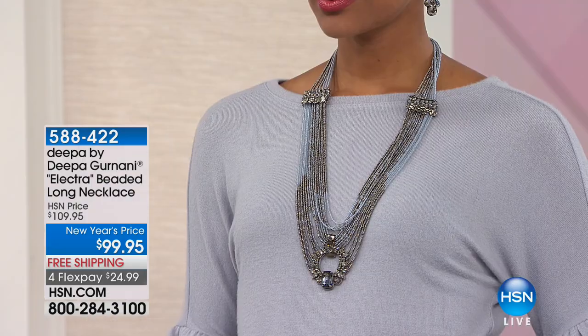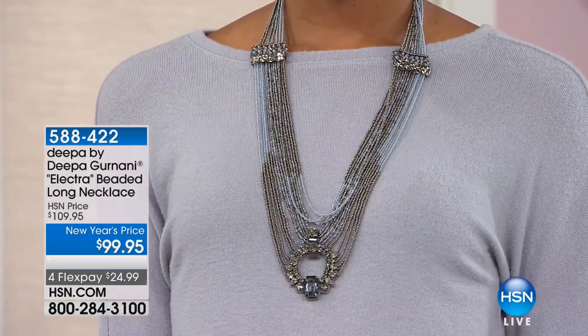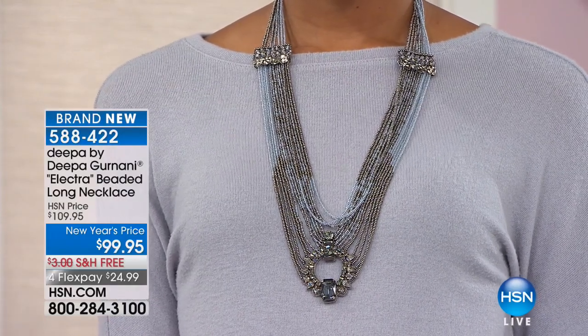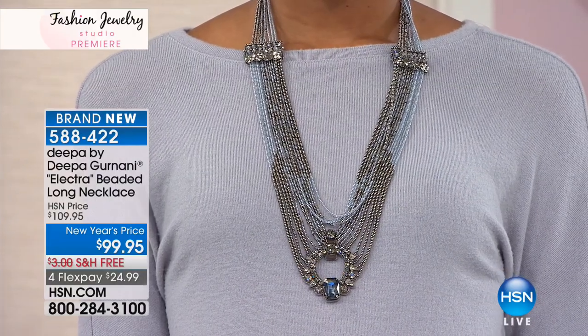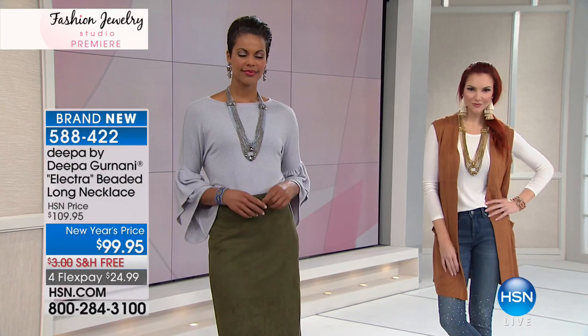A lot of times when you're dressed up and you want to wear that hair tie on your wrist because you need it, you think, 'I'm wearing a hair tie on my wrist.' Well, this looks like a beautiful piece of jewelry. And all three of them for $24.95 — it truly is unheard of. Three different options. Go to HSN.com if you want to pre-order.